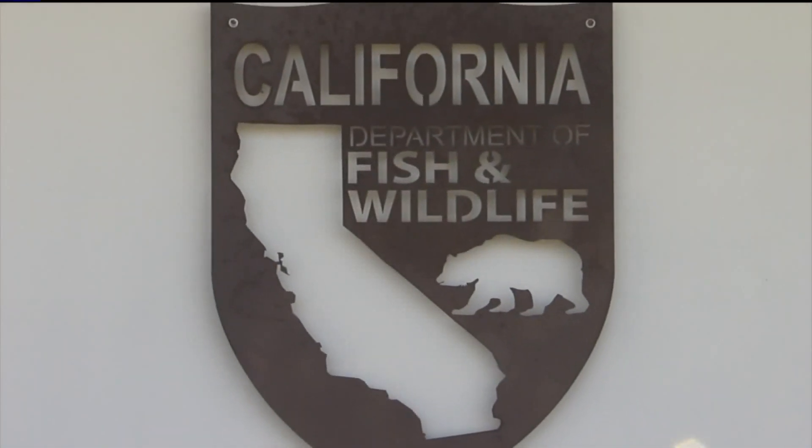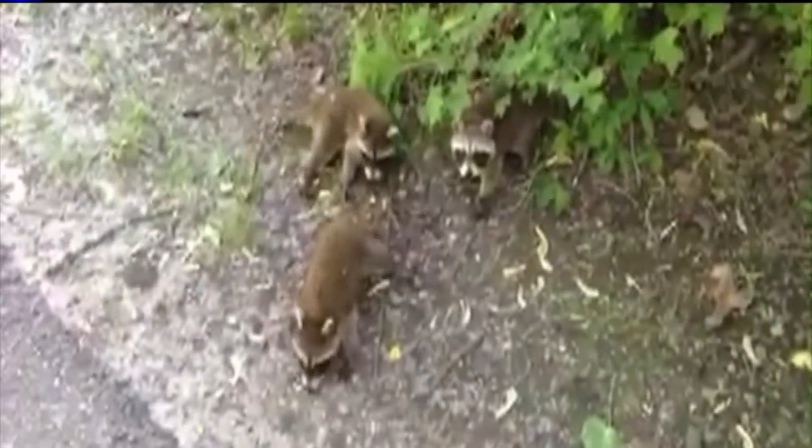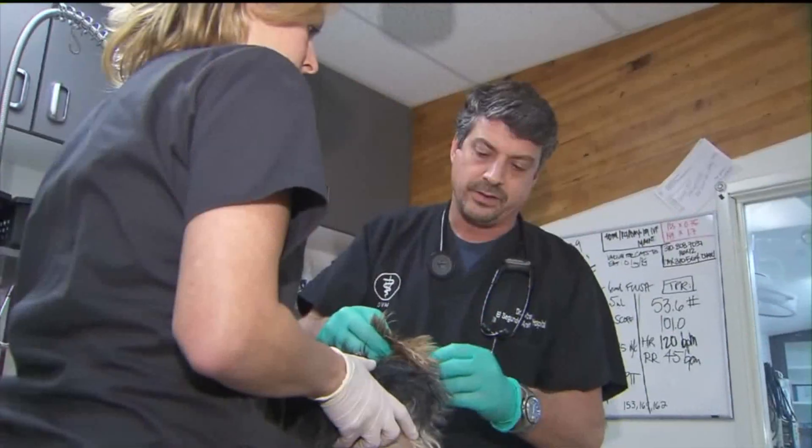The Department of Fish and Wildlife suggests removing food and anything else that might attract wild animals. Distemper can cause respiratory, neurological, and gastrointestinal illness.